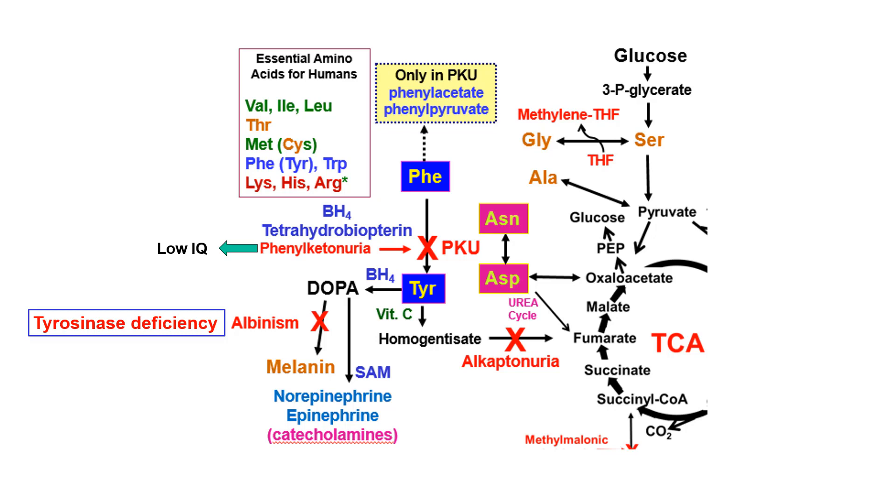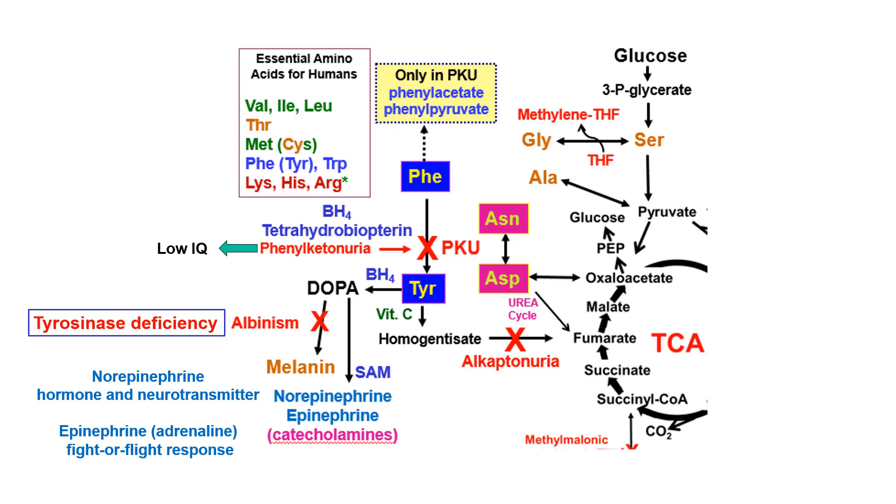DOPA also goes on to make norepinephrine and epinephrine, which requires S-adenosylmethionine (SAM) to make epinephrine — that's the fight-or-flight response (adrenaline is another term for epinephrine). Tyrosine goes to make homogentisate, which then goes on to make fumarate.